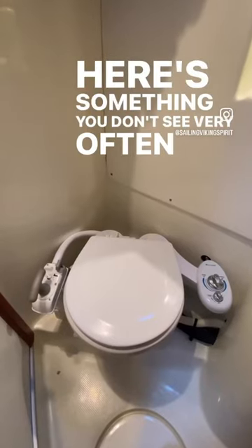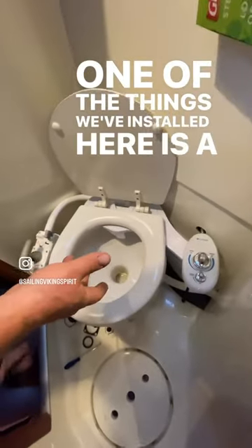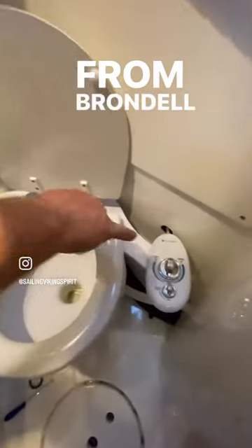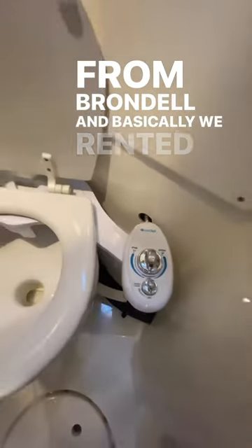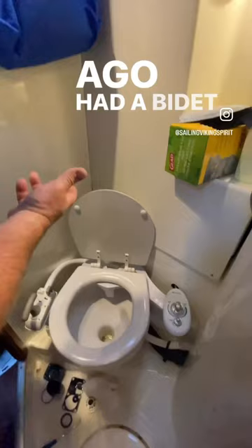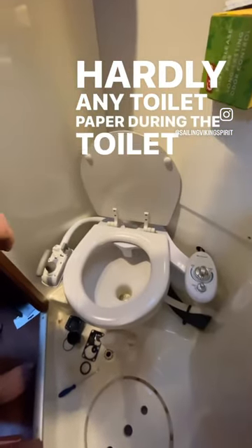Here's something you don't see very often in a boat: a bidet. One of the things we've installed here is a bidet feature from Brondell. We rented a place a couple years ago, had a bidet in it for the whole winter, loved it. Used hardly any toilet paper during the toilet paper crisis.